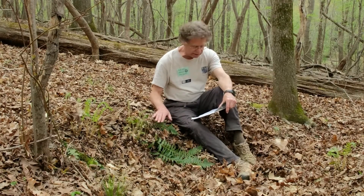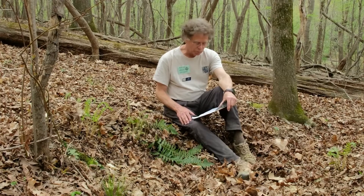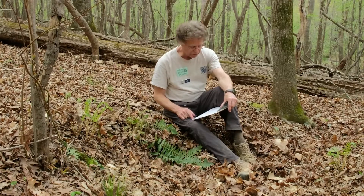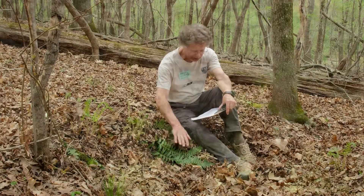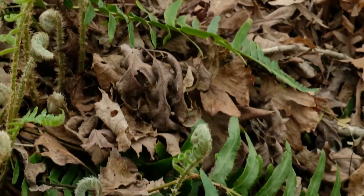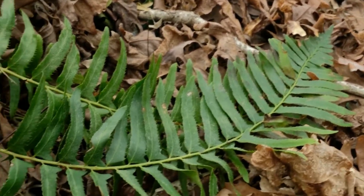Studies have shown that this movement of the fronds enhances photosynthesis, which generally proceeds faster in warmer temperatures. On chilly but sunny winter days, the temperature is higher immediately adjacent to the forest floor, where sunlight warms the surface and winds are lighter. By displaying its fronds flat against the ground during winter, Christmas fern both maximizes light absorption and achieves a warmer microclimate, both advantageous to photosynthesis.